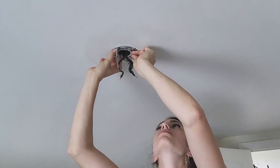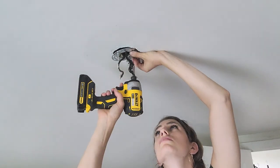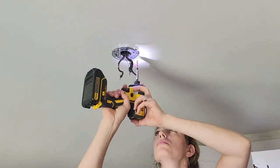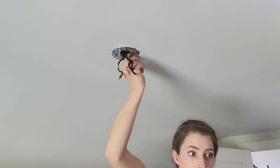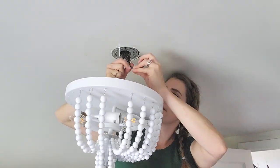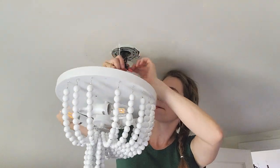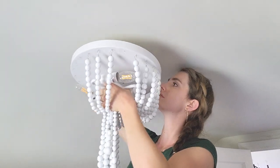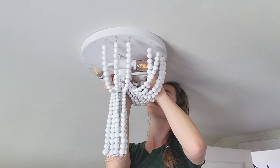The first thing I wanted to fix was this boob light. It always cracks me up how accurately that describes that type of fixture. I have updated almost every single light fixture in our house and it always makes such a big impact on the room. One of my best tricks is to use electrical tape before you put on the wire nuts — that way you can move it around and you don't have to worry about them falling off constantly.